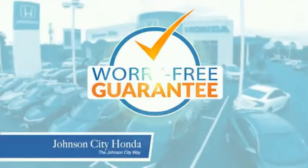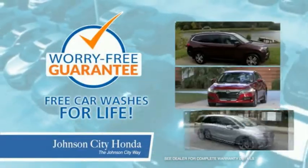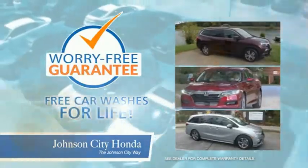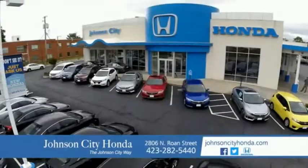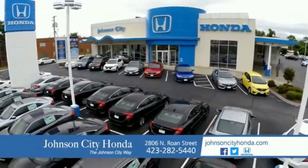Plus, all our vehicles come with our worry-free guarantee at no additional charge and car washes for life. There's a reason Johnson City Honda is the area's only 11-time President's Award winner — we love our customers and the great products that we sell. That's the Johnson City way. Johnson City Honda, Johnson City.